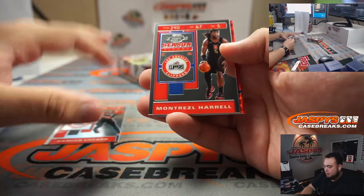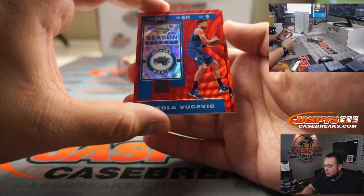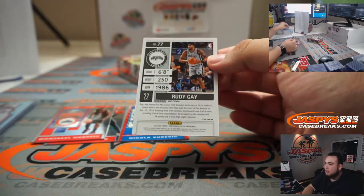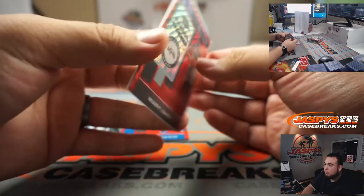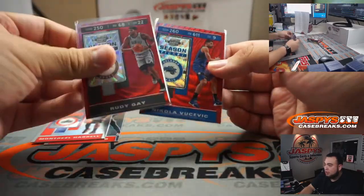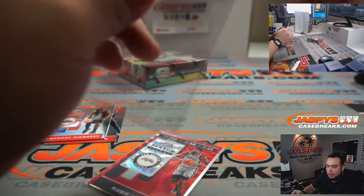We got Damian Lillard, Montrezl Harrell — the Tmall wave. And also Vic and Rudy Gay. These ones, I don't think they're guaranteed an autograph. Like most Tmall editions, you either get one or you don't. But you can only find these waves in Tmall, so that's kind of the cool thing. Orlando Magic going to Catherine.